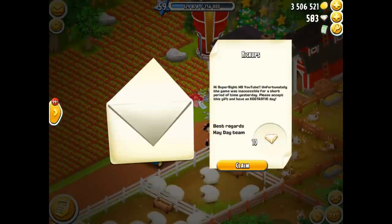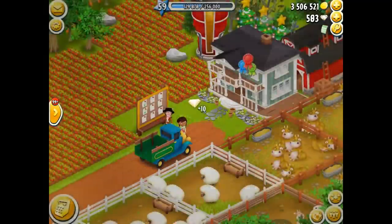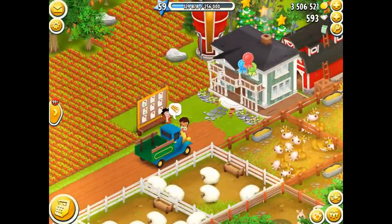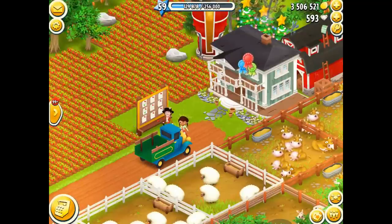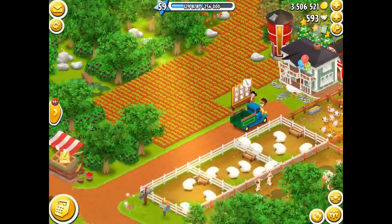Oh, what is this? It's a message from Hay Day: 'Hi, it's Super Site HD YouTube. Unfortunately, the game was inaccessible for a short period of time yesterday. Please accept this gift and have an egg-tastic day.' Thank you very much — I'll take that. 10 diamonds! That would be a great prank if they gave you 10 coins — apology accepted!